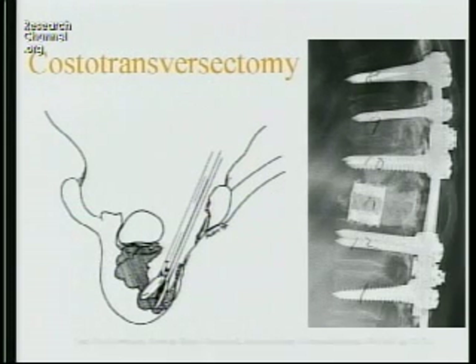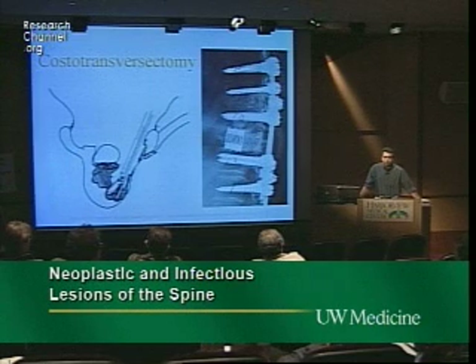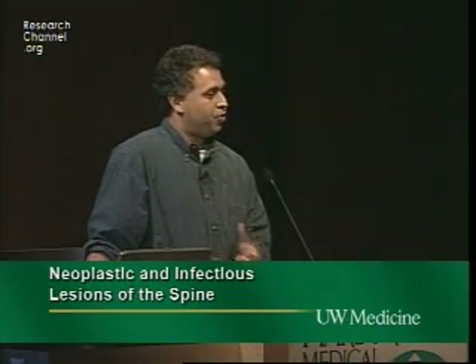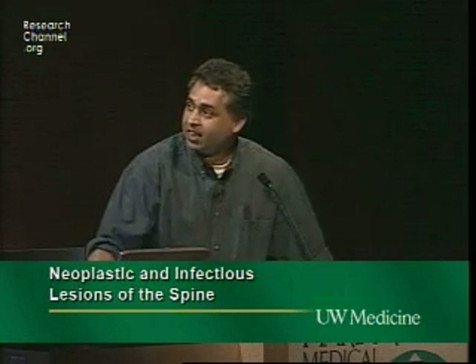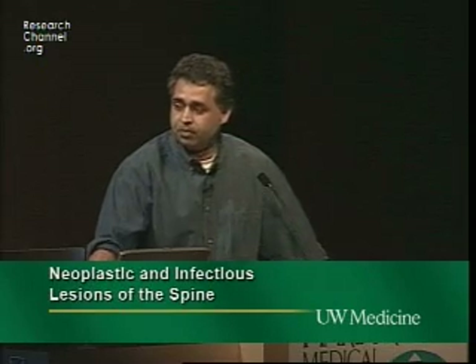The main way we've gone to treating tumors is costotransversectomy — going circumferentially around the cord from a posterior incision, using segmental fixation above and below, then filling the gap with either a cage filled with cement. Bone grafting in some of these patients is futile and possibly detrimental, so it's either a solid cage or sometimes an allograft — easier to shape. Once you inject cement, you're stuck.